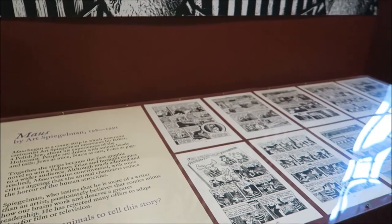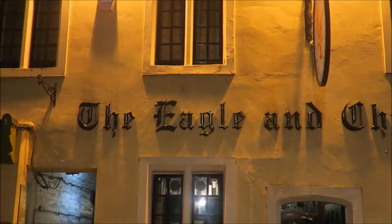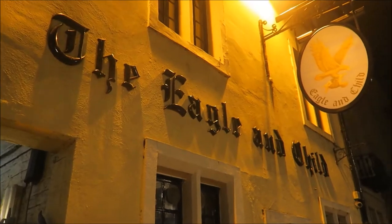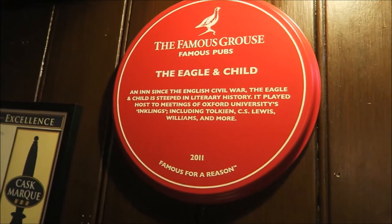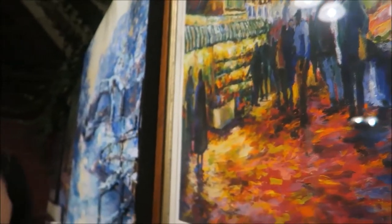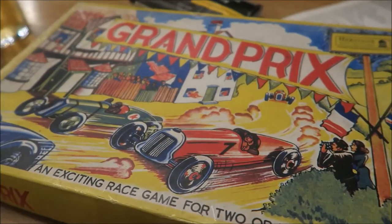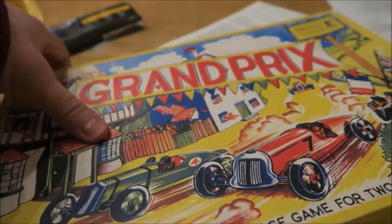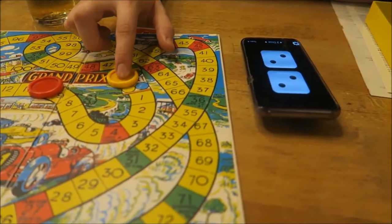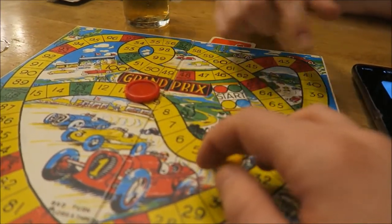Obviously the Maus thing is very cool as well. Then there's the Eagle and Child, the pub where J.R.R. Tolkien and C.S. Lewis — basically they were part of a literary group called the Inklings — all used to drink. So we went along for a few beers as well. They also had board games that you could play. They were playing a lot of bad music in there, and I had read on TripAdvisor that they play rubbish music in there all the time, which seems kind of incongruous for the literary thing.